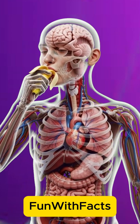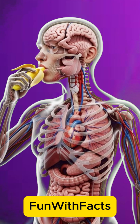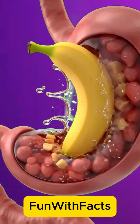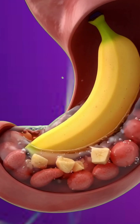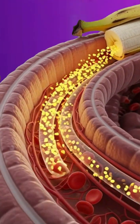When someone eats a banana, the process begins the moment the teeth break it down into soft, chewable pieces, while saliva enzymes start dissolving its natural sugars. As the mashed banana moves through the throat and into the esophagus, rhythmic muscular waves push it smoothly toward the stomach.